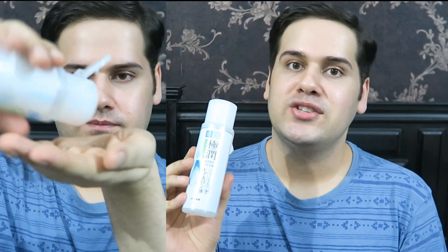Hyaluronic acid doesn't work for everyone — you know your skin better. If you're allergic to hyaluronic acid, I would recommend you not to purchase this, because this is a hyaluronic acid-rich product.